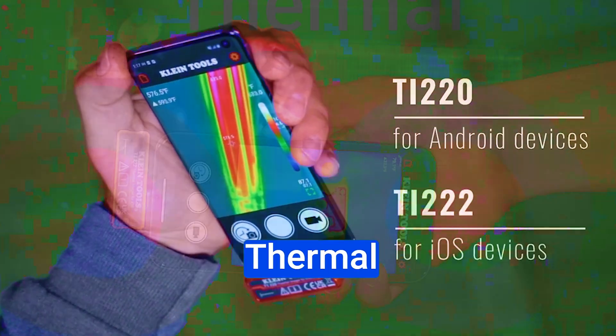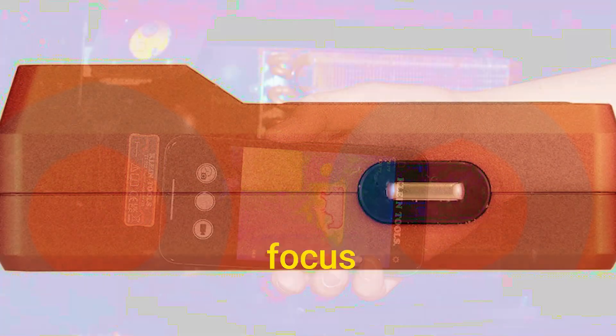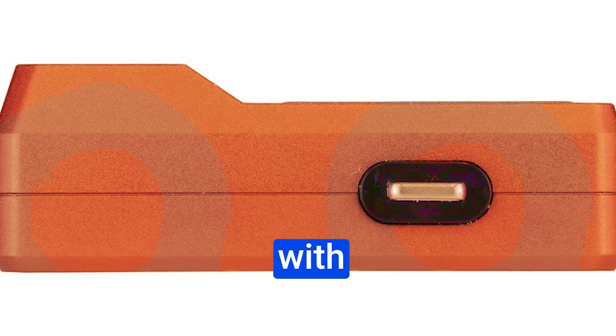Klein Tools TI222 Thermal Imager cons: not as durable as some other thermal imagers, the case may need to be removed to use the imager, no manual focus, and the app could be improved with some additional features.